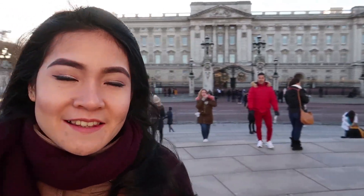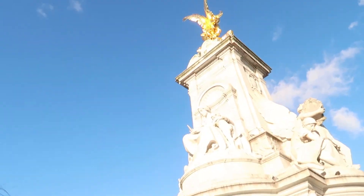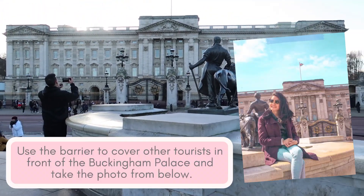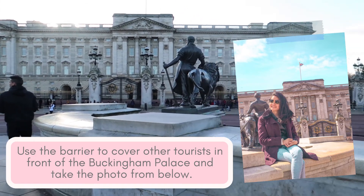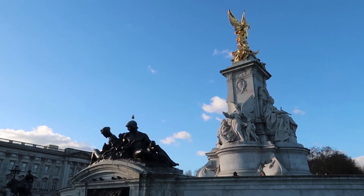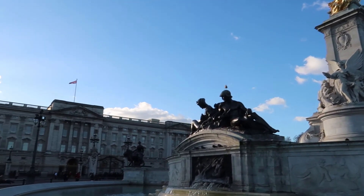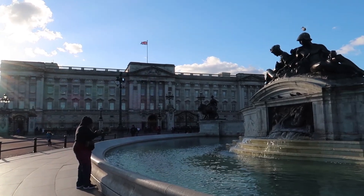Behind me is actually the Buckingham Palace and in front of me is the Victoria Memorial. Tip: use the barrier to cover other tourists in front of the palace and take the photo from below. The Buckingham Palace is open to the public from July to September every year — it's not free, but make sure to book in advance if you are interested.